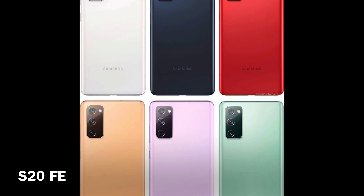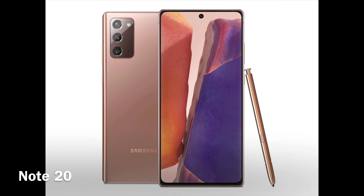Now moving to the Galaxy side. Starting with the Galaxy S20 FE 5G, which is actually what I'm going to get for Christmas for myself — the price tag for that is $699. Then you have the Note 20 at $999.